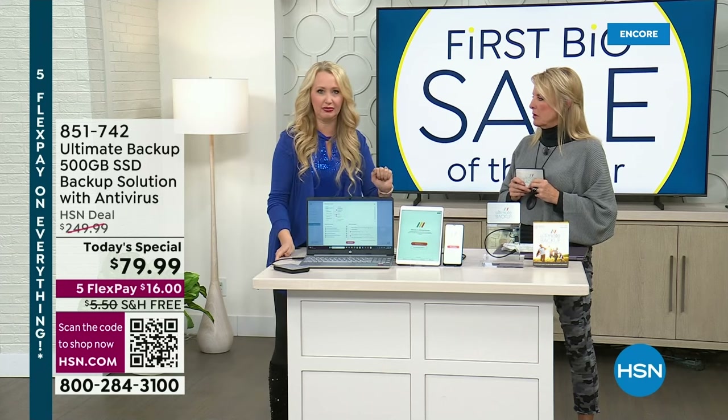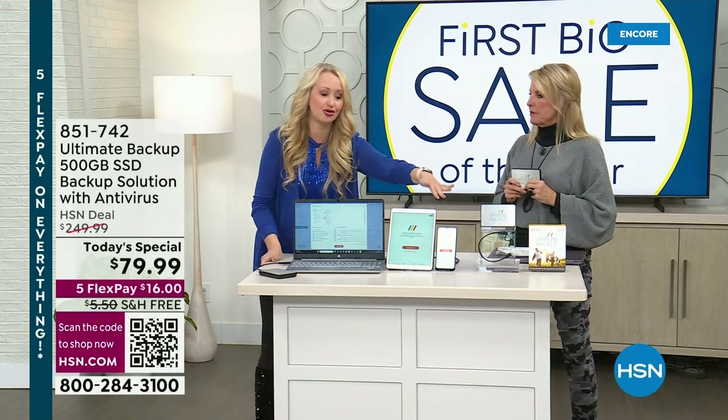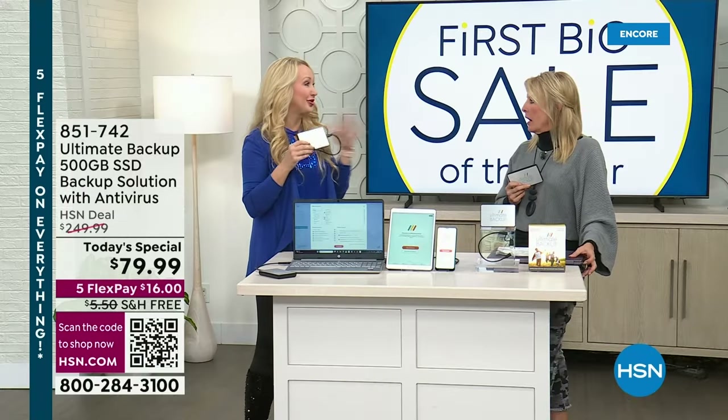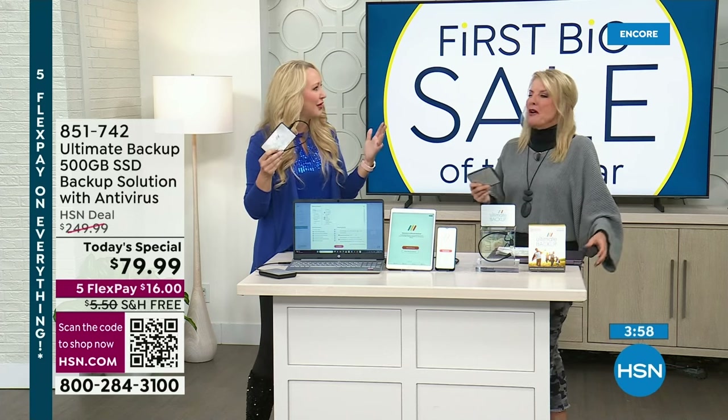Think about this — you drop and break your phone. One of my dear girlfriends dropped her phone in the water. She thought she and her husband had backed it up recently, but it hadn't been done recently. It was a whole holiday weekend on the boat — they missed out on all those pictures. He luckily dove down and got the phone back and they were able to get some of it back, but a lot of those photos were gone.